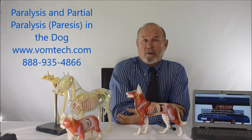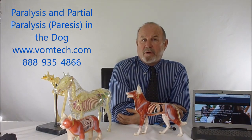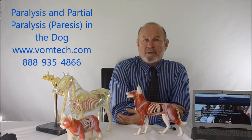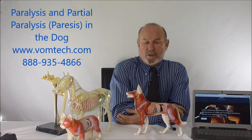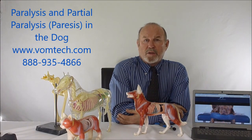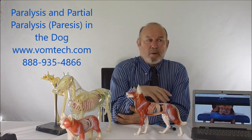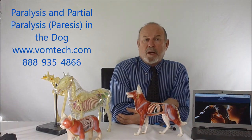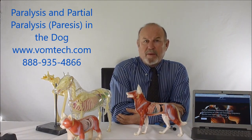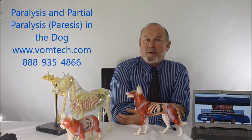I'd encourage you to go to the website and look at that video — it's really delightful, kind of a tearjerker. We do this type of thing all the time. Please consider becoming certified in the Veterinary Orthopedic Manipulation technique. We deliver this across about 2,700 disease conditions — we've only talked about one here. We also use this same approach for animals with paresis, or partial paralysis, since it's only a matter of degree. Thank you for your patience and have a great day.